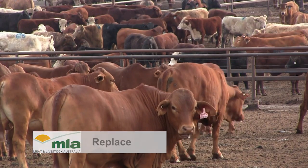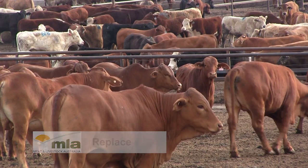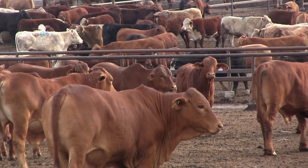The fourth R is replace — where possible we replace the use of antibiotics with products or procedures that don't require antibiotics. The fifth R is refine, which means that the products we use are administered at the correct dose, the correct route of administration, the correct volume, and for the correct length of time.